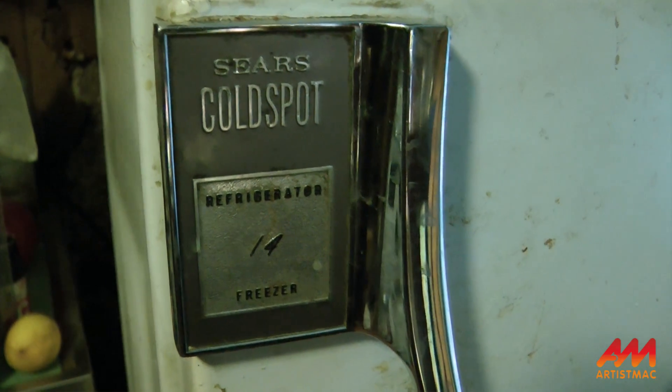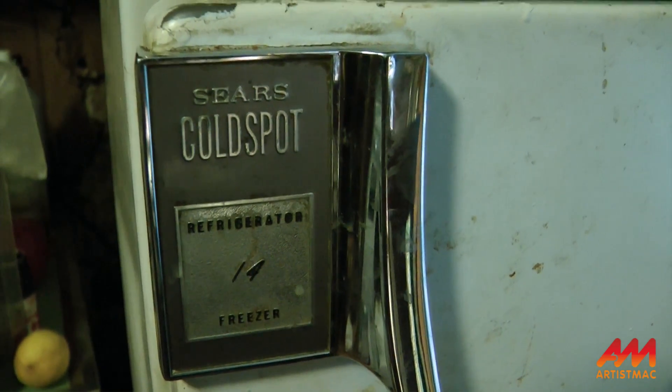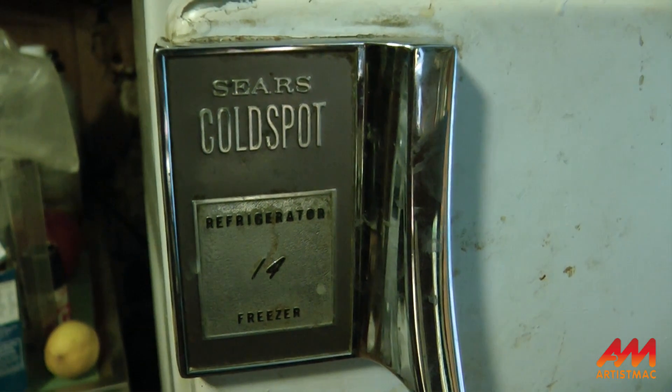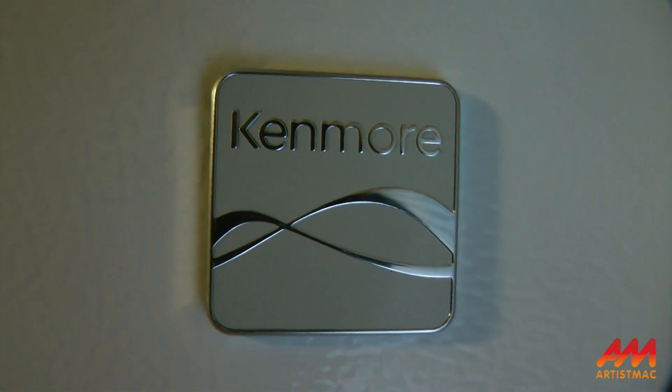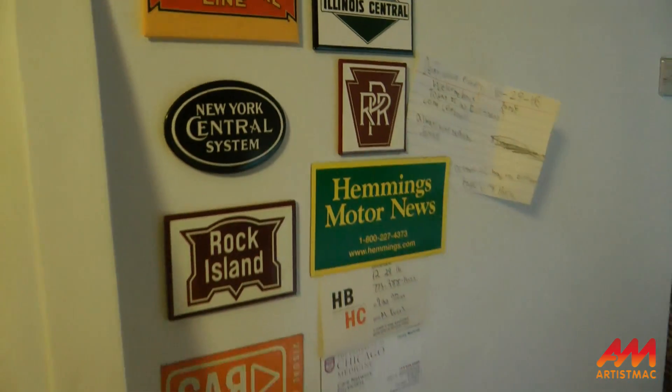ComEd was as good as their word, and they have rebates on other appliances too. So if ComEd is your utility supplier, you may want to go on their website and check. Five months in, I'm happy. The refrigerator is working great and the food is staying cold.